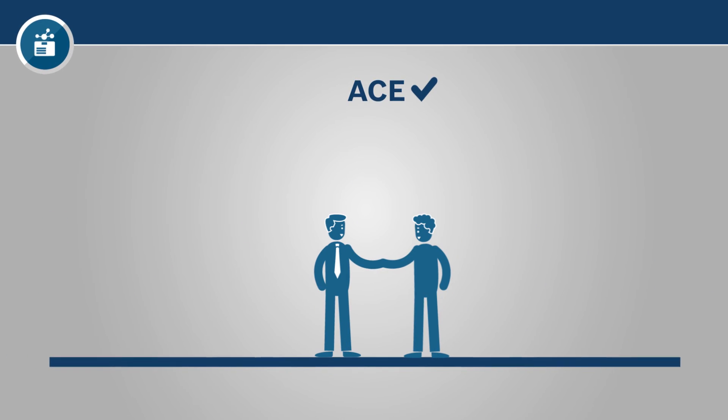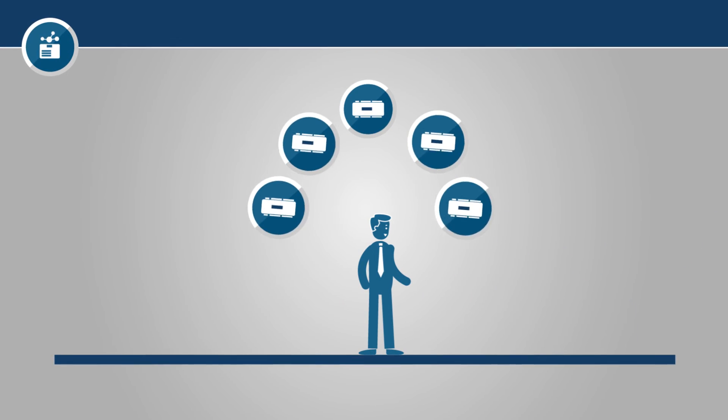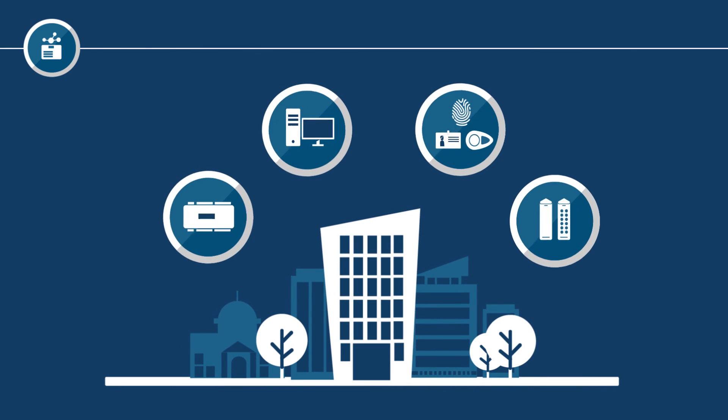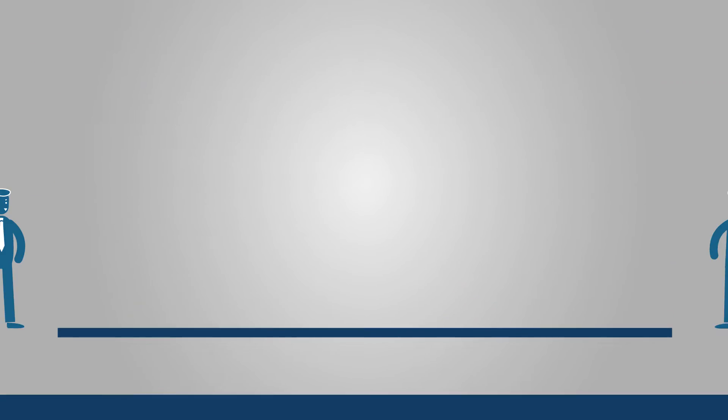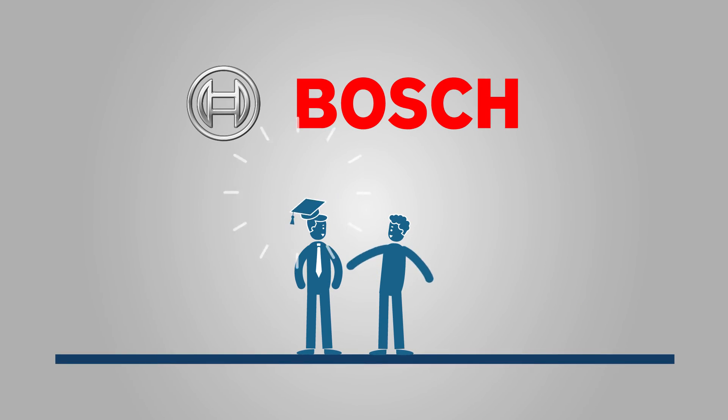Once the software is selected, Jim agrees with the customer on the reader technology and credentials. Then Jim decides on the number of controllers. And let the installation begin. Jim and Bosch: experts in access control.